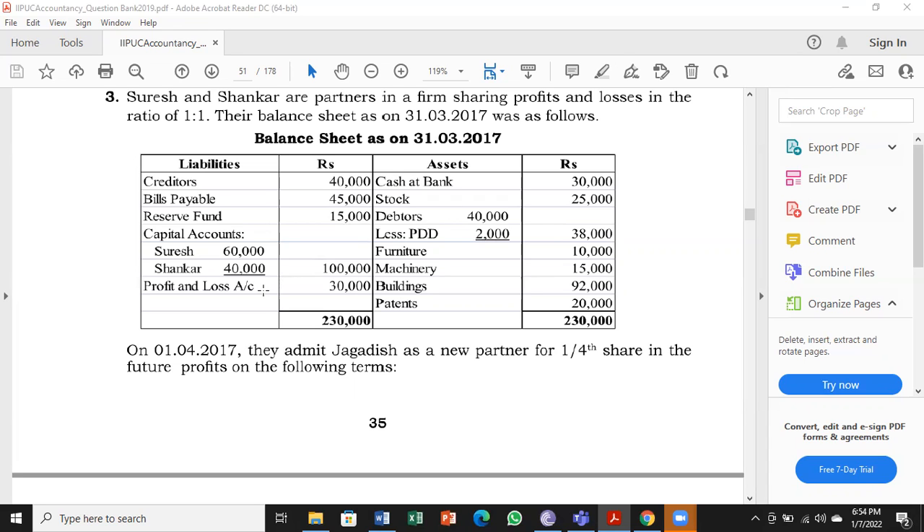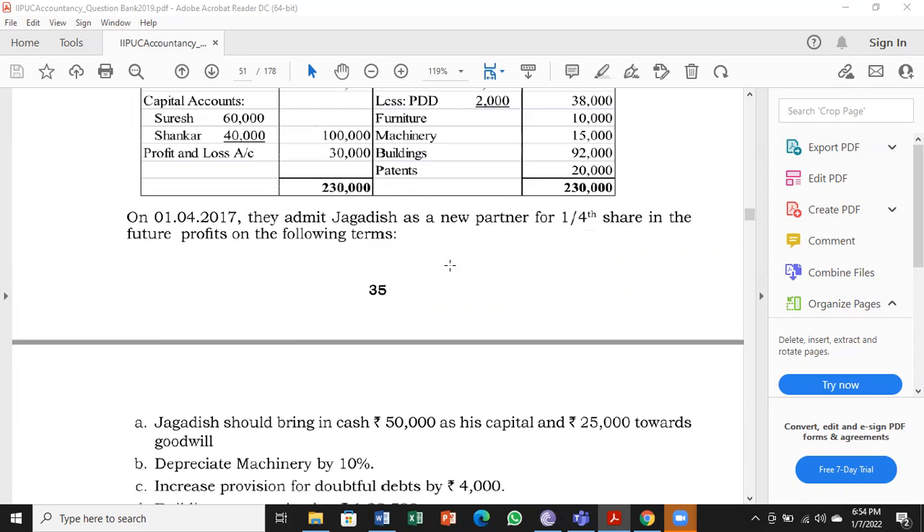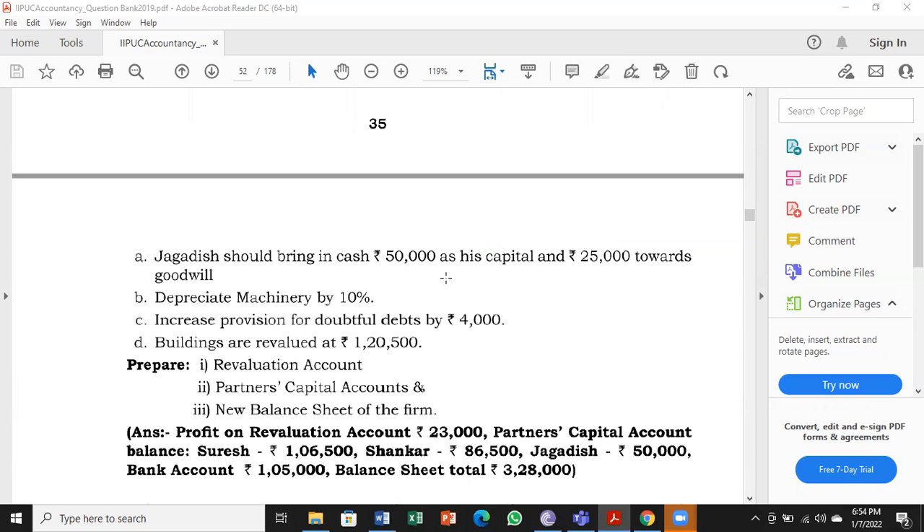Next paragraph: on 1st April 2017, they admit Jagadish as a new partner for one-fourth share in the future profits on the following terms. There are four terms and conditions. In the first one there are two parts: Jagadish should bring in cash 50,000 rupees as his capital and 25,000 rupees towards goodwill — so he is getting cash for capital and cash also for goodwill.